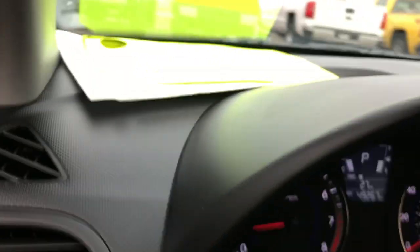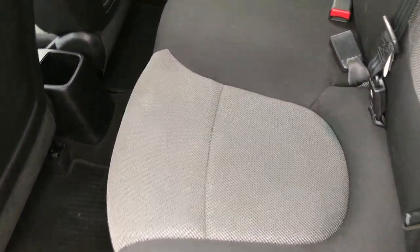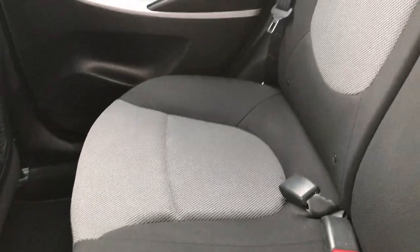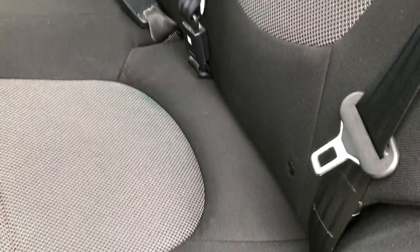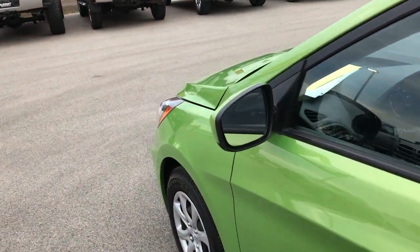The back seats fold down for extra storage in the back. This does have the LATCH child safety system for car seats. You get a lot of extra storage area, which is really nice if you have a subcompact car like this. Back seats are very clean, and I don't think this car has ever been smoked in.